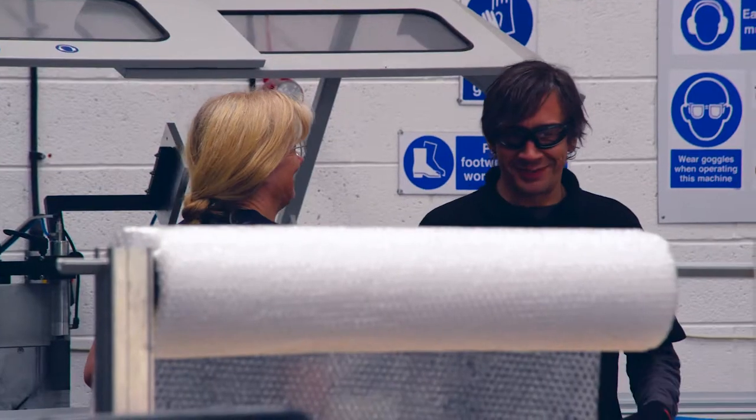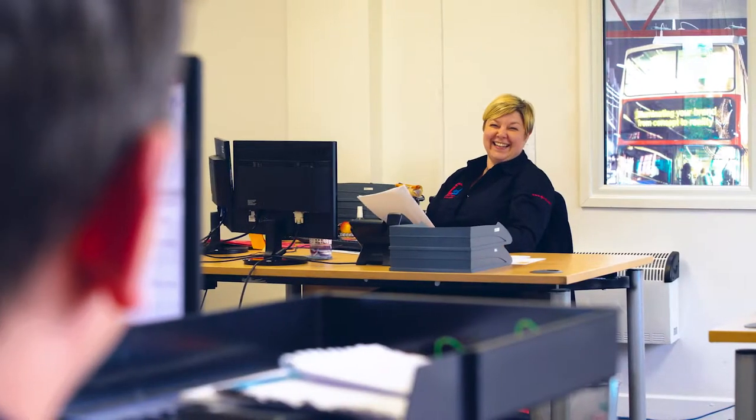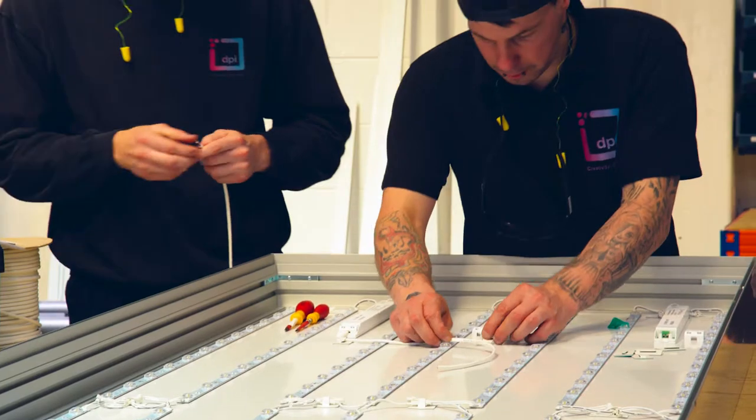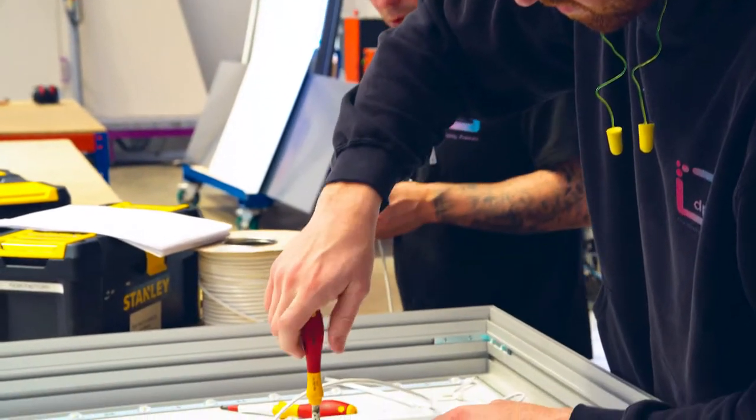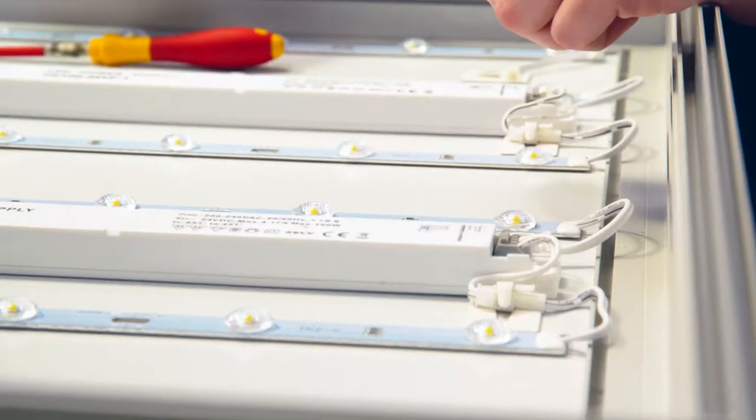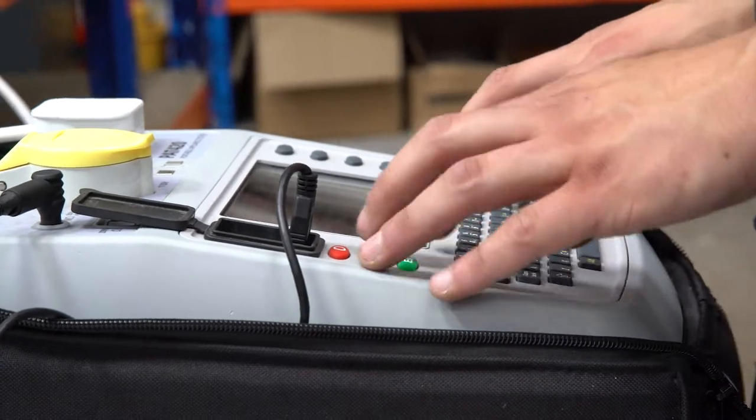From day one, when there were just two of us running this business, our priority was to get quotes out on time, to get orders out on time. The team at DPI — I describe us as a unique bunch. We don't hire here on skillset, we hire here on passion. We all want to have a fabulous time while we're working, but we all know how hard we have to work to make sure that we can have that fun element.